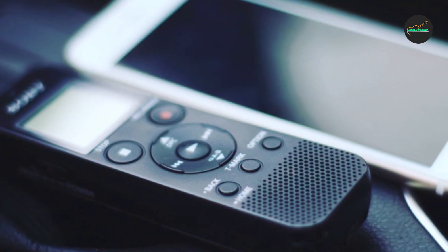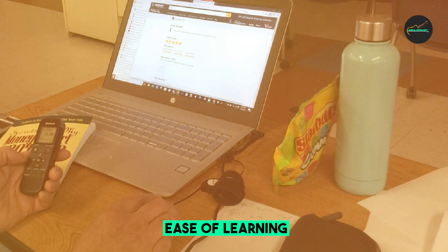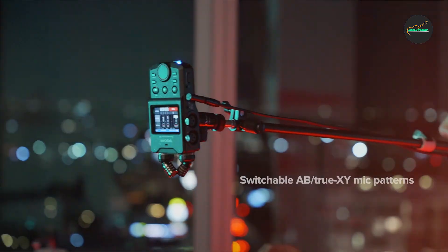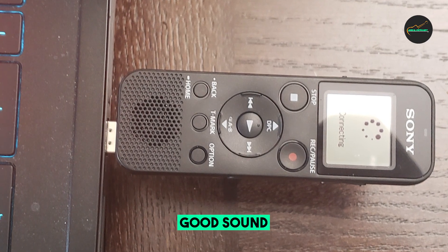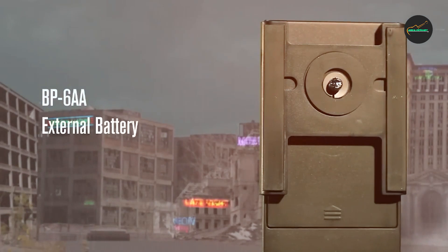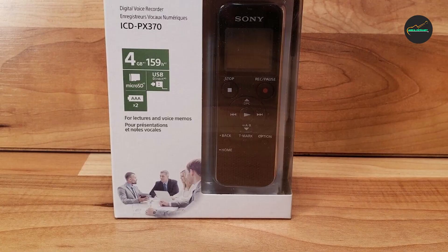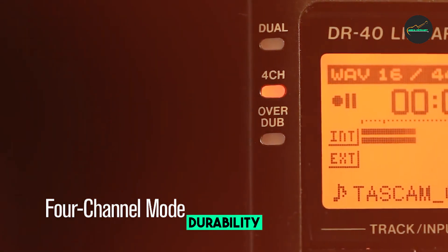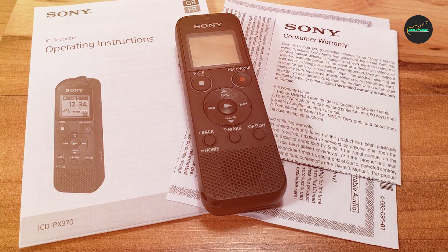Here is a summary of the pros and cons of the Sony ICD-PX370. Pros: compact and lightweight design, easy to use, excellent sound quality, long battery life, and affordable price. Cons: mono recording only, and no built-in speaker. Overall, the Sony ICD-PX370 is a great value for the price — a reliable and easy-to-use digital voice recorder that offers excellent sound quality and long battery life, making it a good choice for students, professionals, and anyone who needs to record lectures, meetings, or other audio.